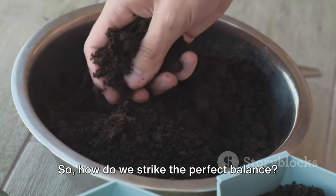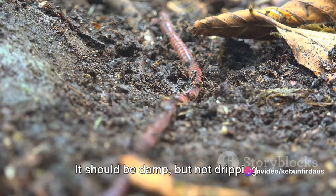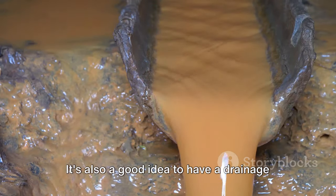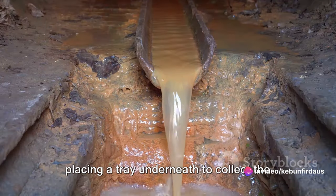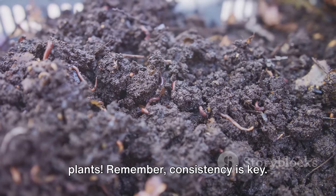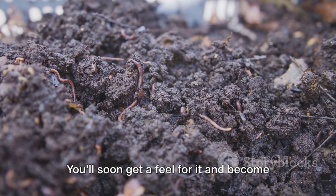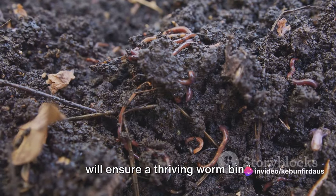So how do we strike the perfect balance? The answer lies in regular monitoring and adjustment. Aim for the consistency of a well-wrung-out sponge — damp, but not dripping. You can add dry bedding materials like shredded newspapers to absorb excess moisture, or spritz some water if the bin is too dry. It's also a good idea to have a drainage system, such as drilling a few holes at the bottom of your bin and placing a tray underneath to collect the liquid, which makes an excellent natural fertilizer. Regular checks and adjustments are essential to maintain the optimal moisture balance.